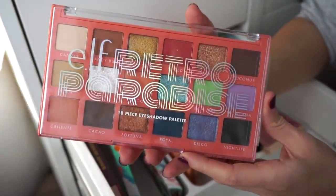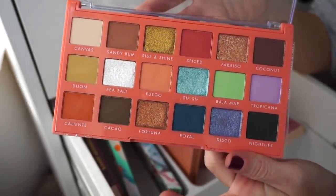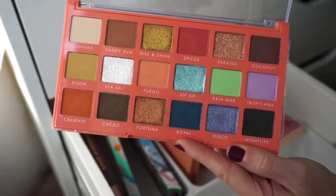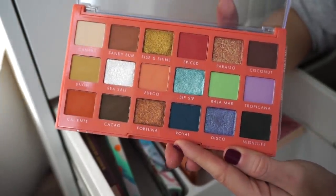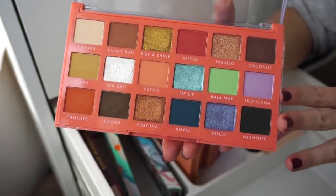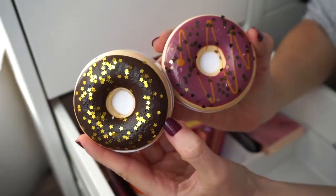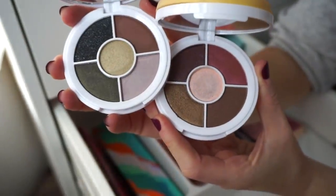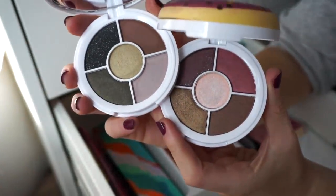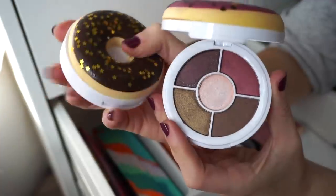This is one I'm going to keep — the Elf Retro Paradise Palette. It's actually pretty good especially for only $15. The mattes are the hit in this palette; the metallics have a slightly thicker feel and need a bit of blending, but it's still not bad at all. I've created multiple looks with it and I'm usually pretty happy with how it looks on the eyes, so keeping. Then we have two donuts from Makeup Revolution — as cute as these are the quality is just not there. I might pass them on to my cousins or niece but yeah, goodbye to the donuts.